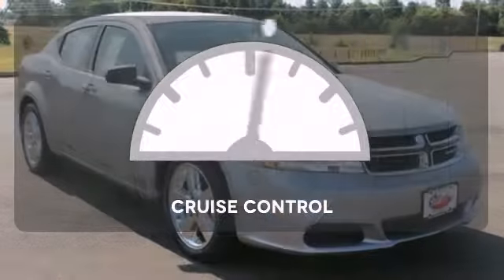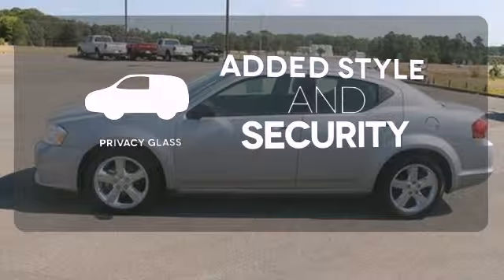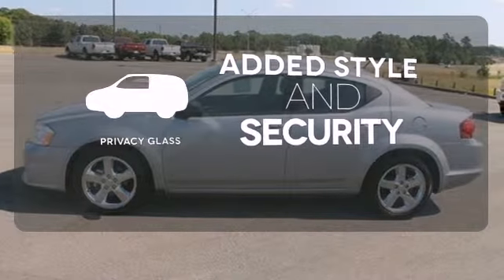The cruise control makes those long road trips much easier. Great looks, added security, and light control are yours with Privacy Glass.